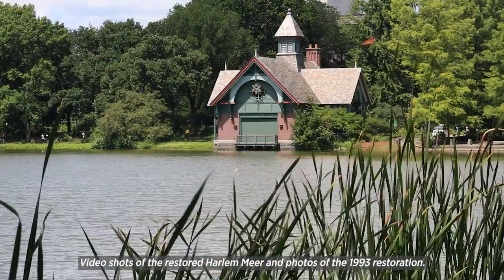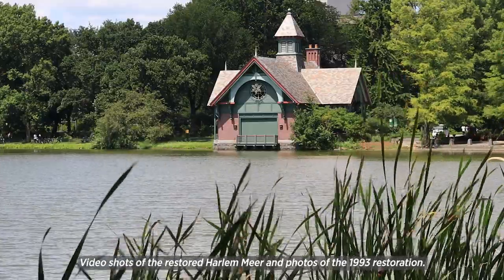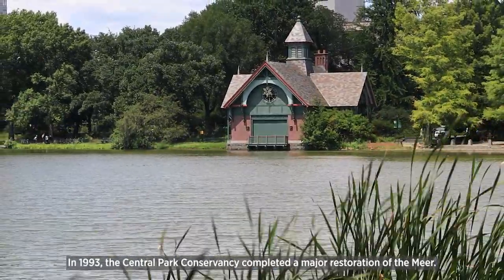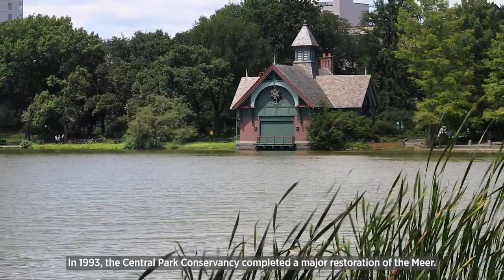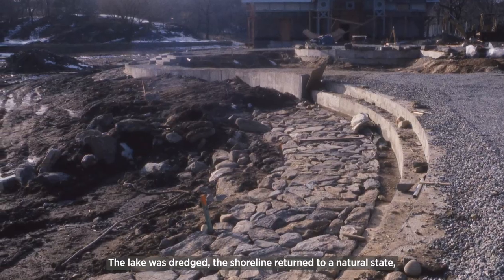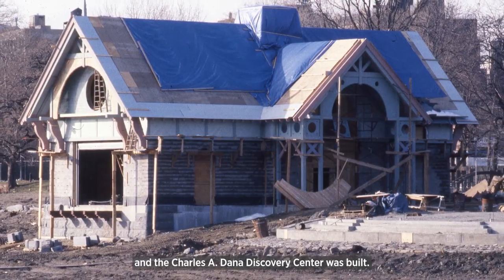Video shots of the restored Harlem Mirror and photos of the 1993 restoration. In 1993, the Central Park Conservancy completed a major restoration of the mirror. The lake was dredged, the shoreline returned to a natural state, and the Charles A. Dana Discovery Center was built.